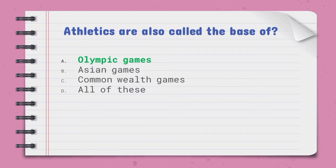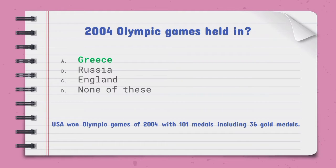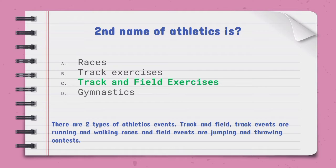Athletics are also called the base of — the right option is A, the Olympic Games. The 2004 Olympic Games were held in — the right option is A, Greece. The USA won the 2004 Olympic Games with 101 medals including 36 gold medals. The second name of athletics is — the right option is C, track and field exercises.